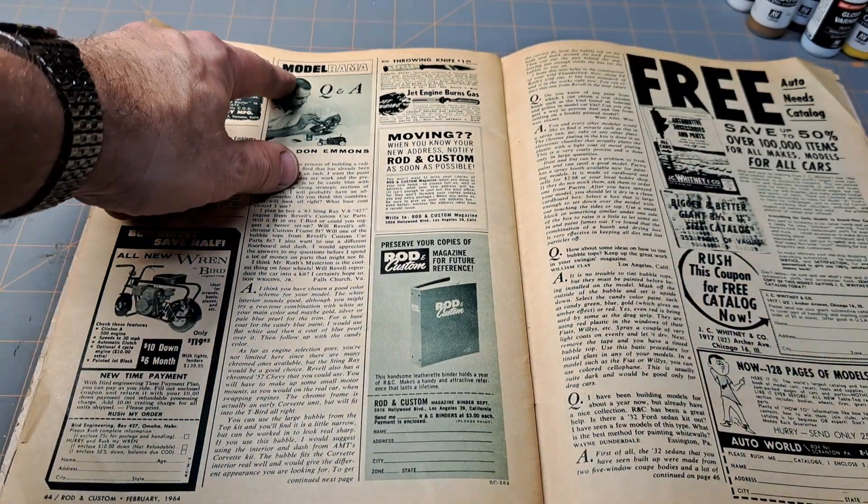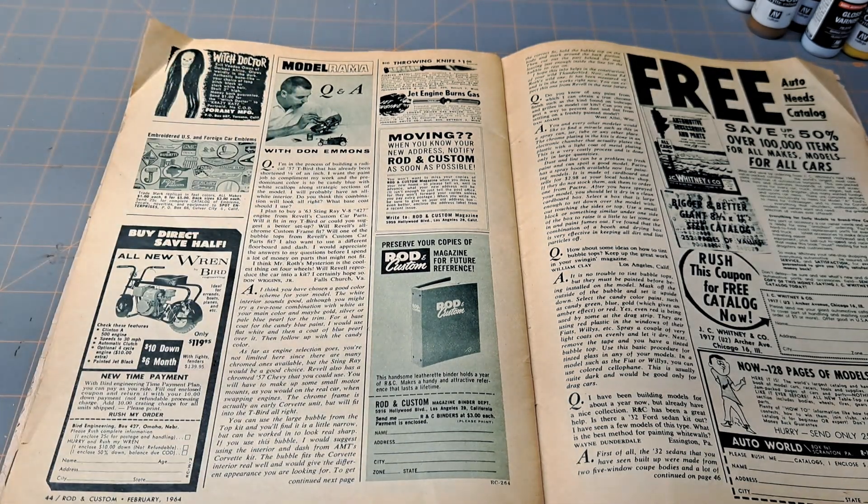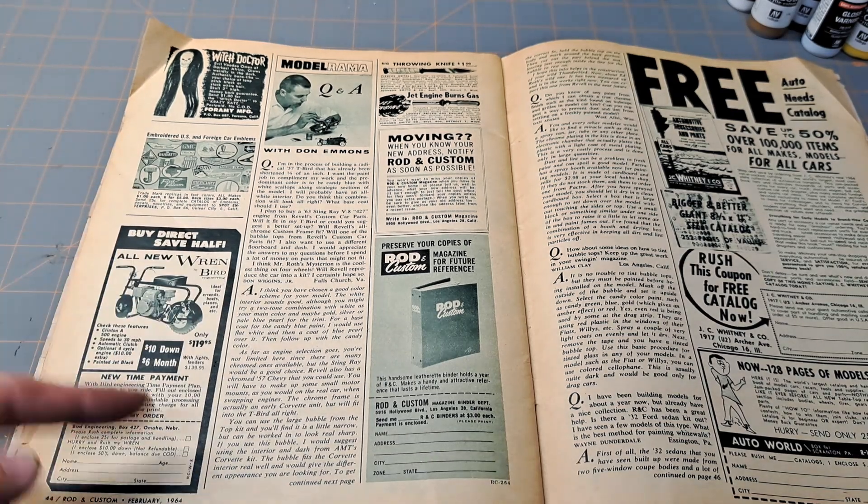Then here — I thought this was interesting — Model Rama Q&A with Don Emmons. People would write in questions on model kits and this guy would give them an answer.